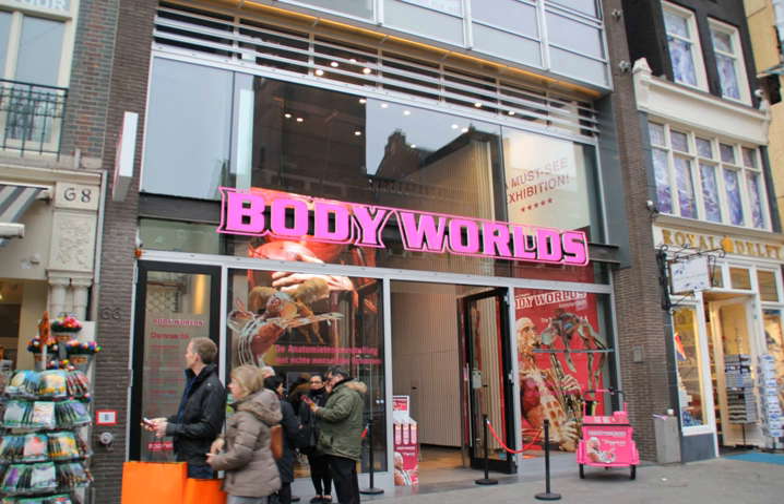Body Worlds was first presented in Tokyo in 1995, and related exhibitions have since been hosted by more than 50 museums and venues in North America, Europe, and Asia. Body Worlds 2 and the Brain, Our Three-Pound Gem opened in 2005 at the California Science Center in Los Angeles. As of September 2010, it was showing at the TELUS World of Science in Vancouver.